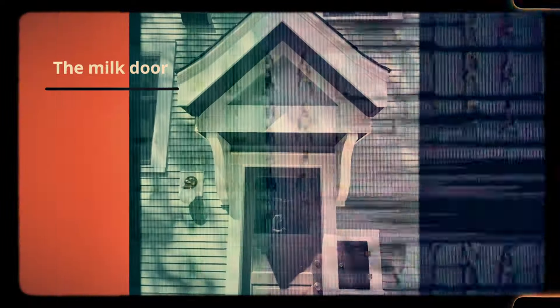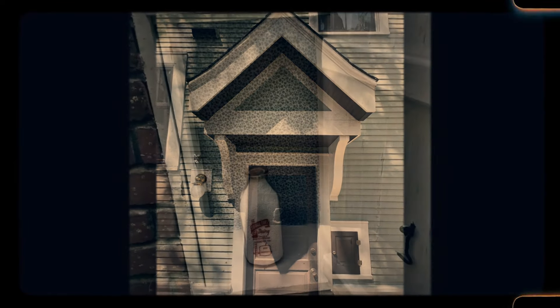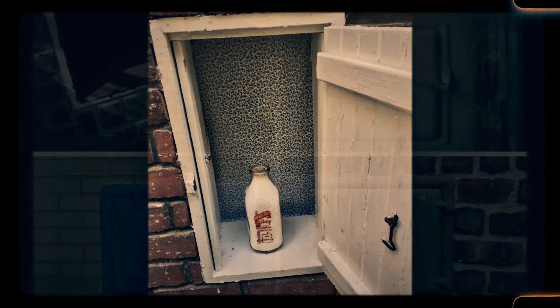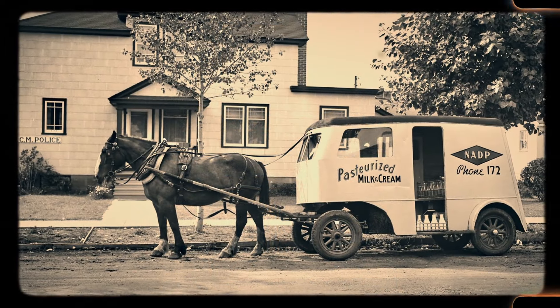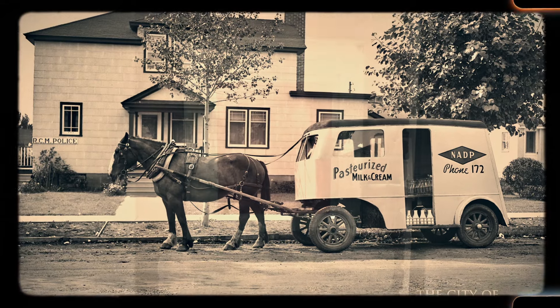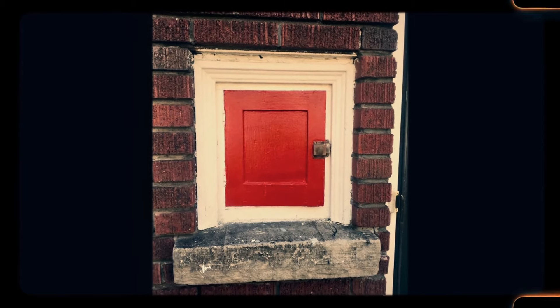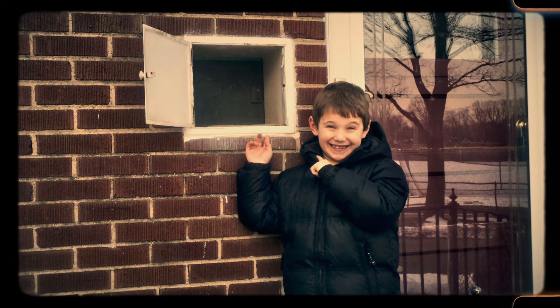Number 44: The milk door. In the days before refrigeration, homes often had a small, insulated door for the delivery of fresh milk. Known as the milk door, this feature allowed the milkman to drop off fresh dairy products without needing to enter the house. Located typically near the kitchen, the milk door was a practical addition to early 20th century homes. With the advent of modern refrigeration and grocery stores, milk doors became unnecessary and were phased out. However, homes that still have them offer a glimpse into a time when daily deliveries were part of life — a charming reminder of how things once were.